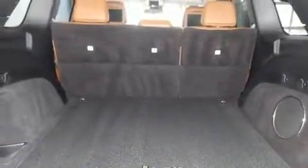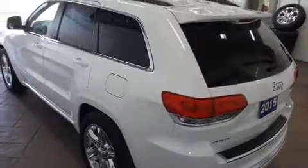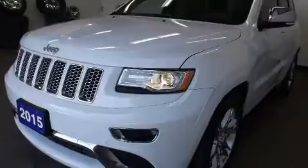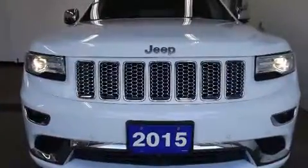Voice-activated navigation, power front seats, heated and ventilated seats, heated steering wheel, blind spot sensor, a trailer hitch, and seat memory. Features such as automatic climate control and leather upholstery prove that economical transportation does not need to be sparsely equipped.